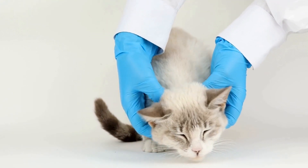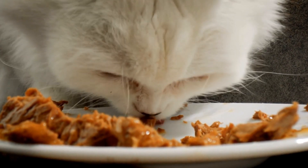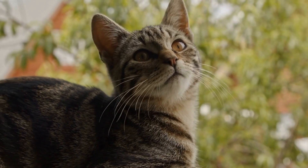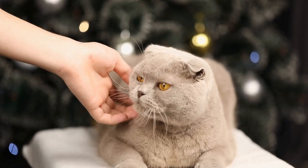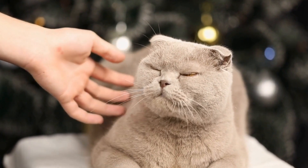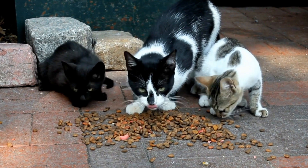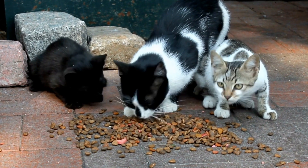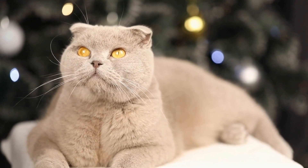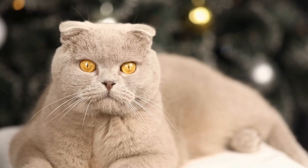Bengal cats have short, dense fur that requires minimal grooming compared to long-haired breeds. However, they have a fondness for water, which means they may enjoy the occasional bath. Regular nail trims and dental care are still necessary for their overall well-being. It is crucial to understand that grooming needs may vary even within the same breed, as individual cats may have different coat textures or preferences. Consulting with a veterinarian or a professional groomer who specializes in working with specific cat breeds can provide valuable insights tailored to your cat's needs.